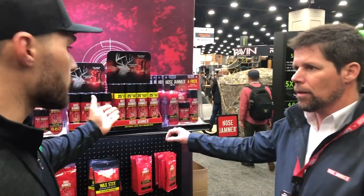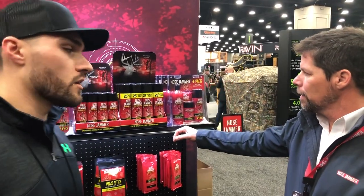Hey everyone, it's Brody from wallow.com. We're here at the Nose Jammer booth with John. John, thanks for having us. We're really excited — a lot of cool products here from Nose Jammer, and John's going to walk us through some of the new stuff for this year and some of the great products from the past as well.